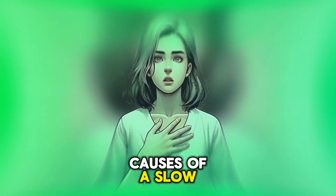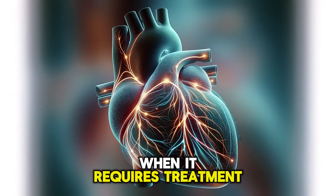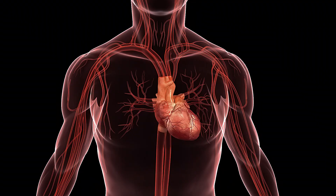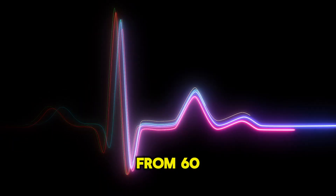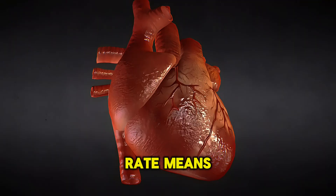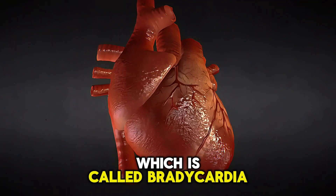We will discuss the causes of a slow pulse, when it requires treatment, and what the treatment is if a slow pulse persists. A normal pulse ranges from 60 to 100 beats per minute. The pulse defines heart rate, and a slow heart rate means a slow pulse, which is called bradycardia.